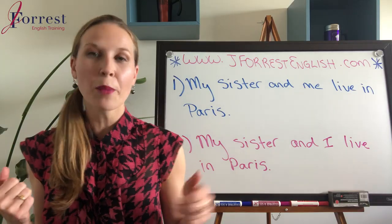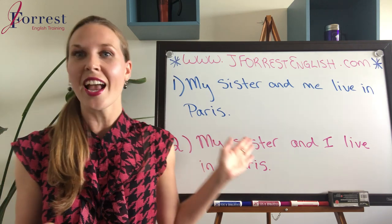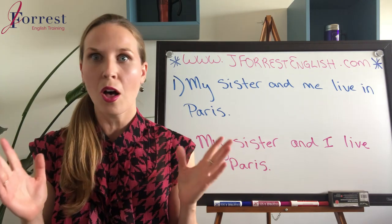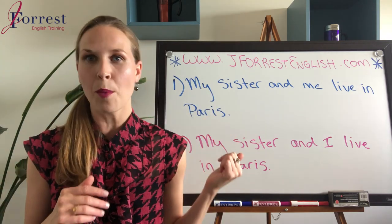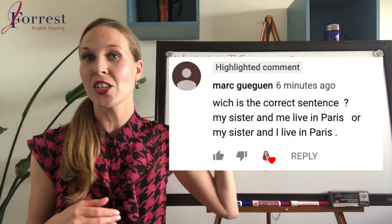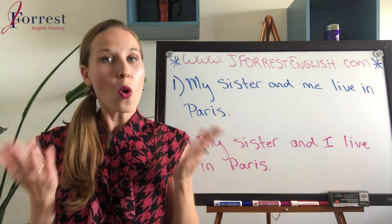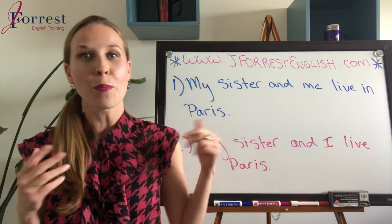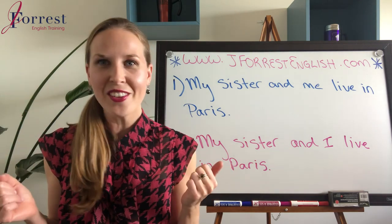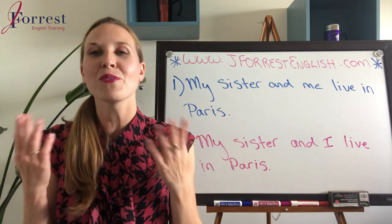We're talking about sentence structure here — is it 'my sister and me,' 'my sister and I,' or both are correct? This question was submitted by one of my students, Mark. Mark wanted to know: is it 'my sister and me live in Paris' or 'my sister and I live in Paris,' or are both correct? Put your answer in the comments — number one, number two, or one and two if you think they're both correct.